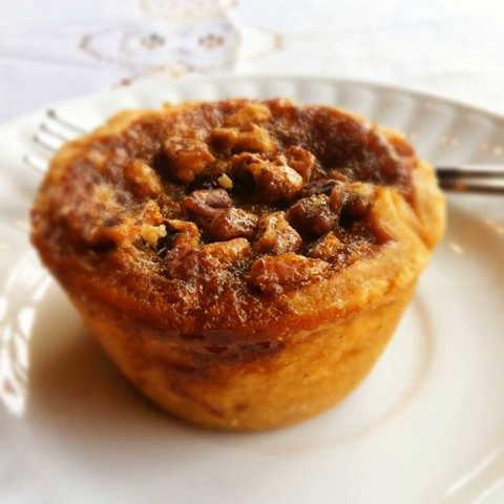Even National Geographic recognizes the significance of the butter tart in an article on Georgian Bay, Ontario. In October 2013, referring to a stand in Wasaga Beach, they stated that it's the homemade Canadian butter tarts — flaky crust with gooey pecan filling — that set this place apart from other lakeside ice cream stands.